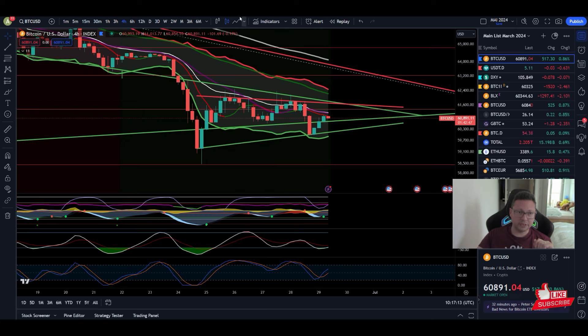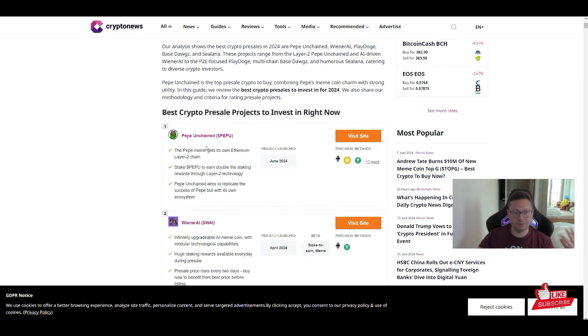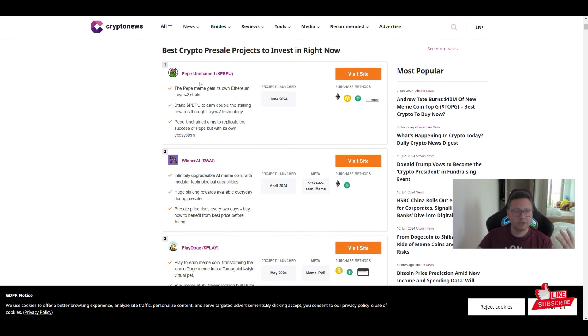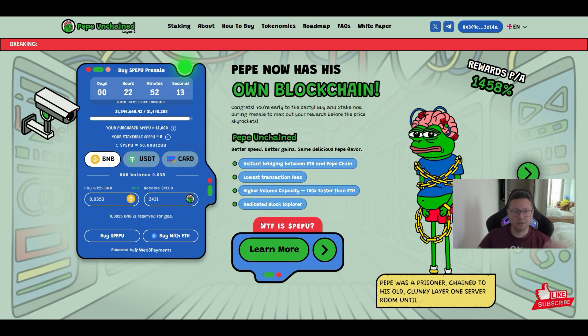That's the update on Bitcoin, guys. I know it's not overwhelming but it is what it is and we have to be ready for both scenarios — be happy if we crash down to buy more Bitcoin, and also be ready if we skyrocket from here. If that bounce takes us toward new all-time highs, you should already have enough Bitcoin accumulated.